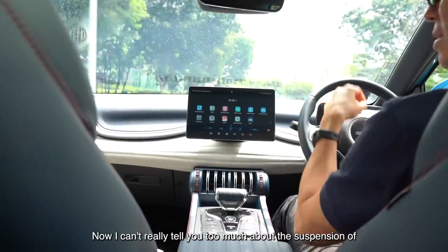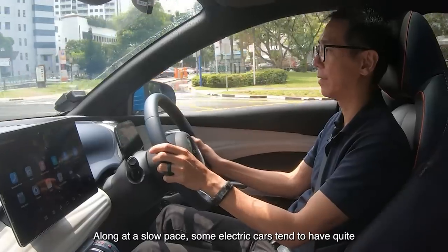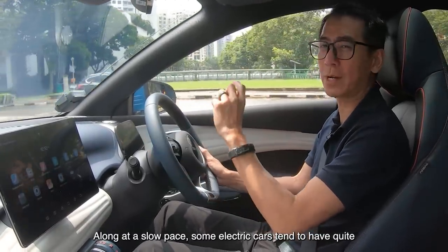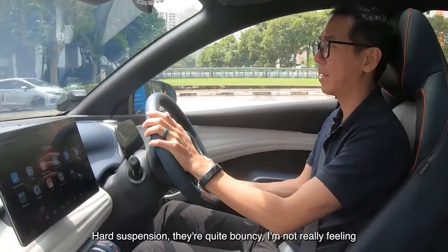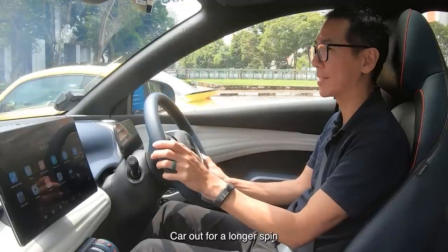I can't really tell you too much about the suspension of the car because I'm just driving along at a slow pace. Some electric cars tend to have quite hard suspension and they're quite bouncy. I'm not really feeling that so far, but we'll find out more when we take the car out for a longer spin.